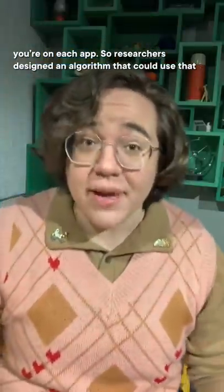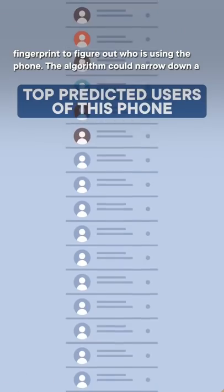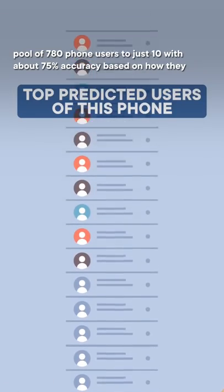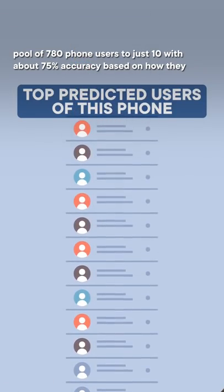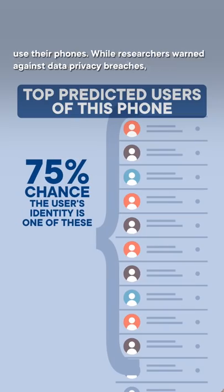Researchers designed an algorithm that could use that fingerprint to figure out who is using the phone. The algorithm could narrow down a pool of 780 phone users to just 10 with about 75% accuracy, based on how they use their phones.